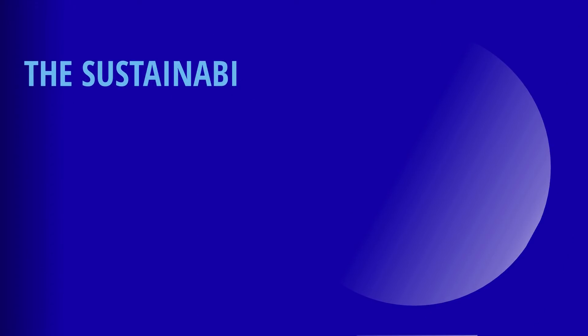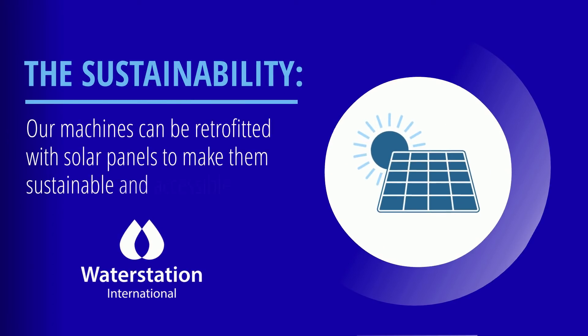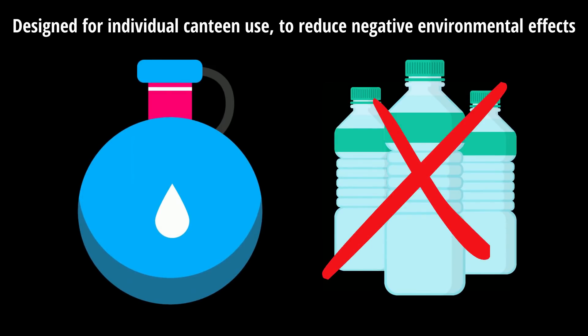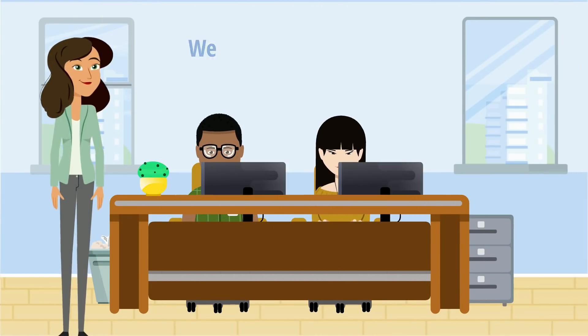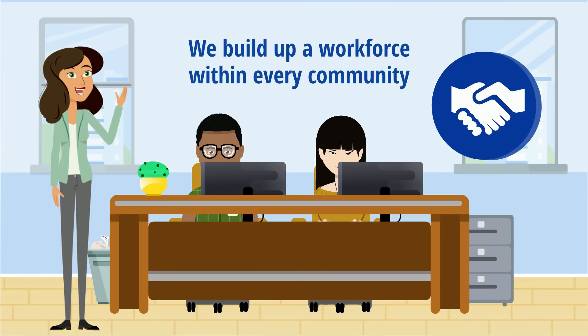The sustainability. Our machines can be retrofitted with solar panels to make them sustainable and accessible in the most remote of locations. They're designed for individual canteen use, so they reduce the negative effects of using plastic bottles. And lastly, we build up a workforce within every community we service to keep things running smoothly and to ensure community trust.